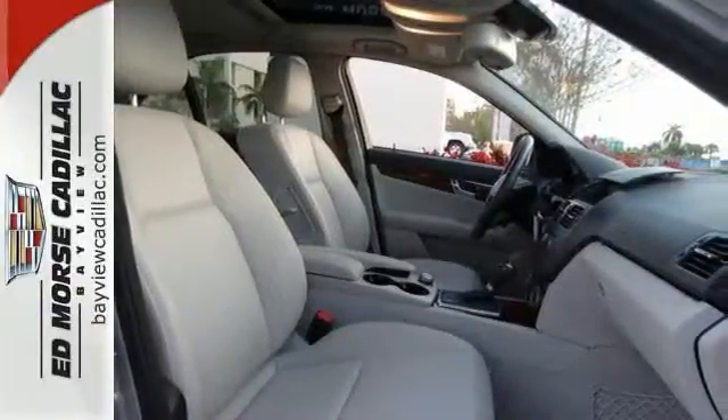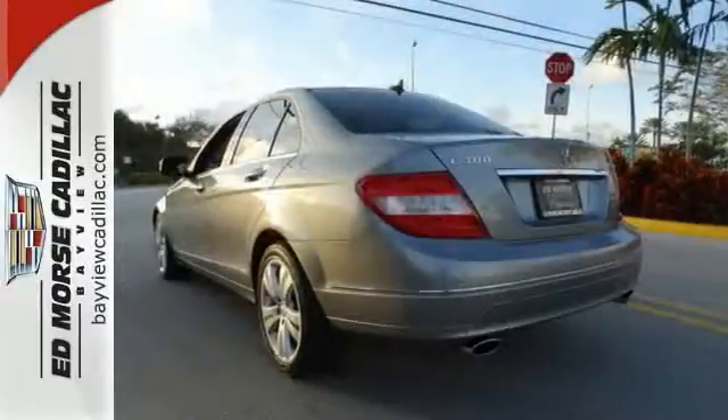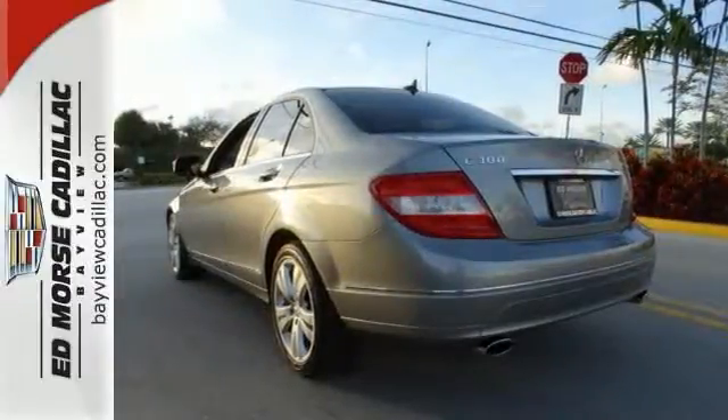The Mercedes C-Class rules the road with exceptional handling, a silky smooth ride, and stellar safety ratings. Test drive it today.